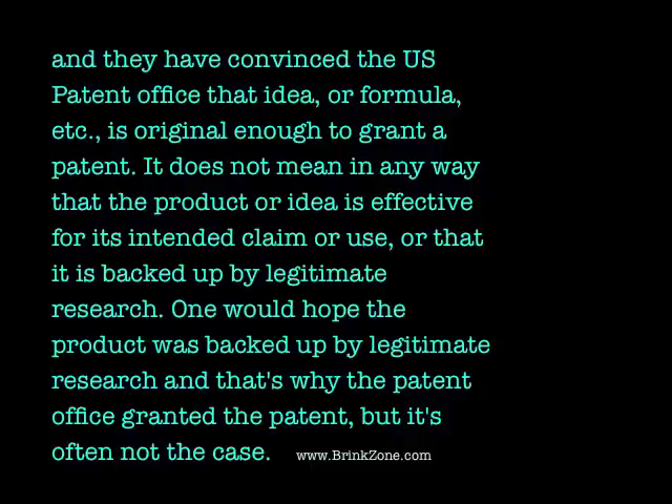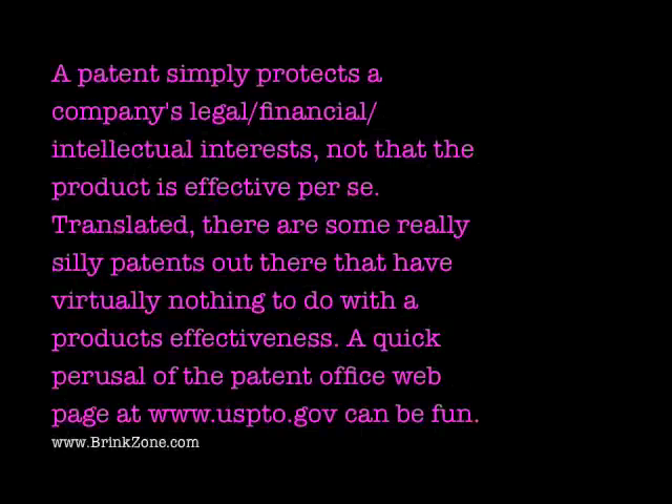A patent doesn't mean it has been backed up by legitimate research. There are actually some excellent products with patents, and there are some really crappy products with patents. If you take the time to go through the US patent database online — www.uspto.gov — it can be pretty fun because there are some really silly patents out there. A patent simply protects a company's legal, financial, and intellectual interests, not that the product is effective.